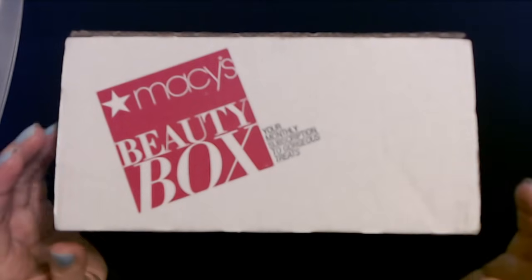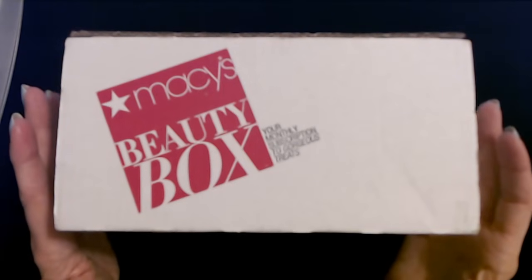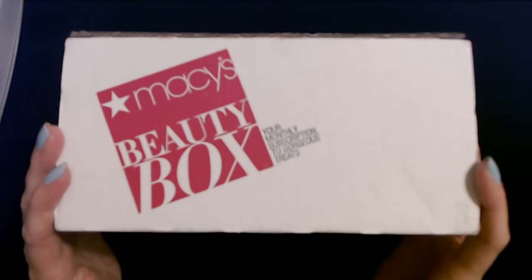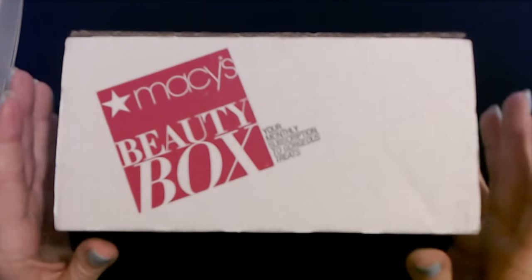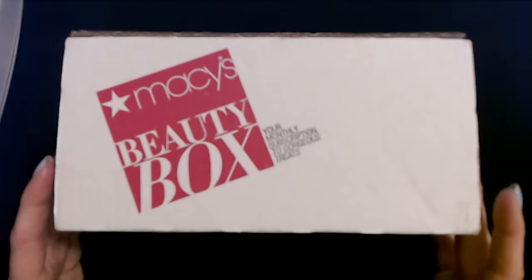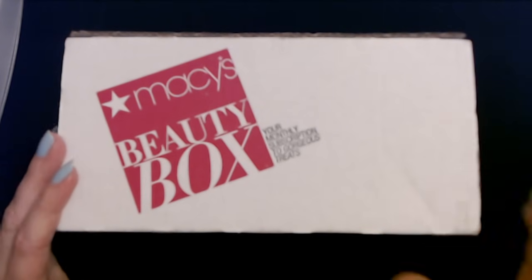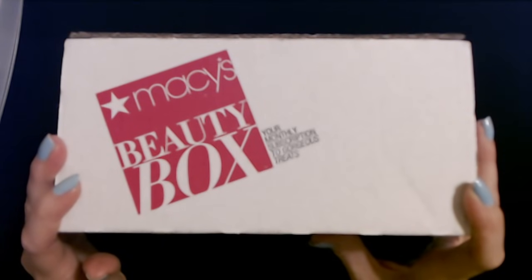I signed up for FabFitFun and I'm getting a little frustrated with them. I've never tried it before and everybody kept saying you gotta try FabFitFun. Well, I signed up about two months ago. They deducted the money from my account and they keep emailing me constantly — really spammy type emails. Even though I have unsubscribed numerous times, I keep getting emails. I've gotten nothing from them. Not a single thing. They took my money and sent me nothing, so I am not happy with them. I'm going to contact them to find out what's going on.